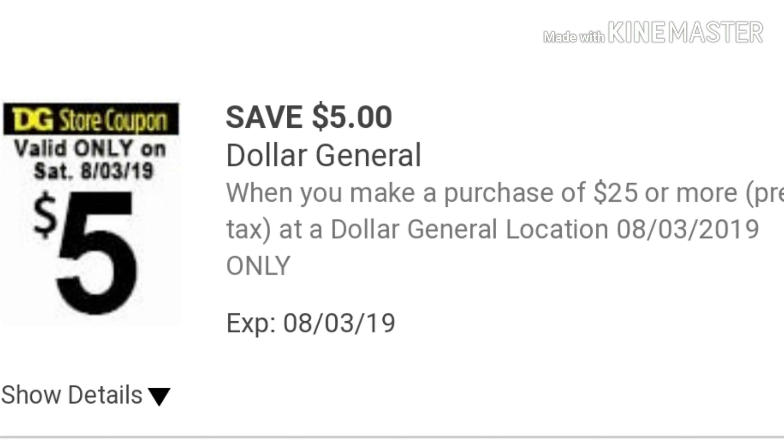For all of the deals I'm about to show you, you're going to need the 5 off of 25 for Saturday, August 3rd. We do have a digital, and if you have any receipts from shopping this week or last Saturday, you probably have a 5 off of 25 on the bottom of your receipt. I prefer to use the paper ones just so I know that they come off. Lately I haven't had a problem with my digital 5 off of 25 working, but you never know because it's Dollar General.